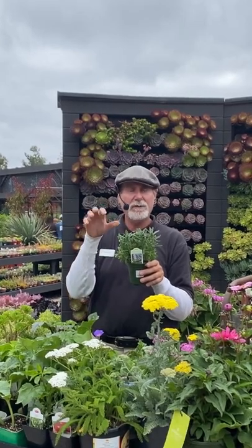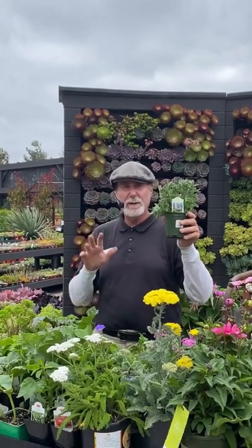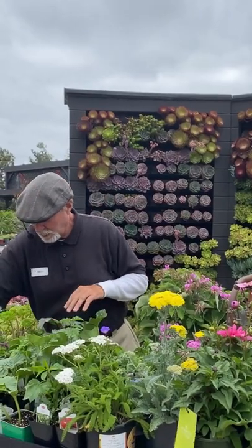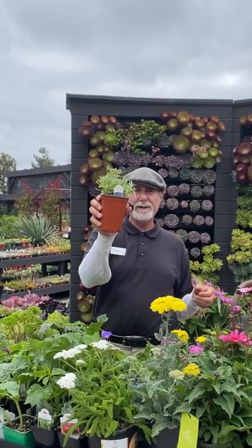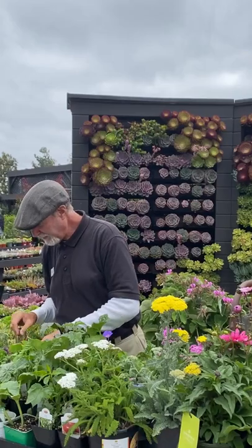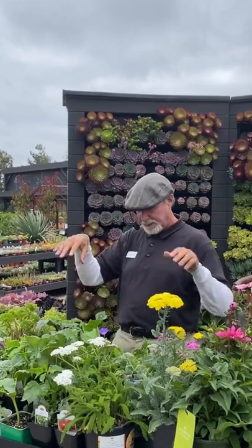Trim lavender twice a year — in late fall around October give them a light shape, then early February another light shape. Don't over-water them; water once or twice a week and don't feed them. I don't feed my lavenders with anything. There's also a really good commercial variety called Grosso — an intermediate variety they use for leaves and cuttings for the oil. Mint is good to plant right now too. Keep planting your herbs.